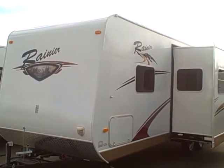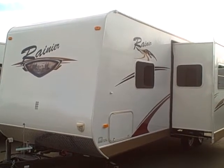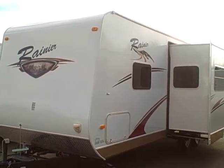Hi, this is Bob with Gibbs RV, and today we're looking at a 2009 Rainier 26-foot travel trailer by Thor.